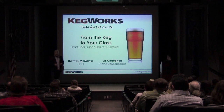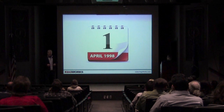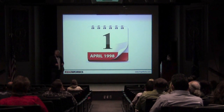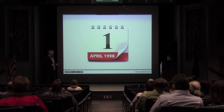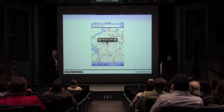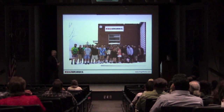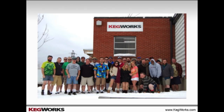My name is Tom McManus and I'm the Chief Executive Officer of Kegworks and one of the owners. I'll start off by telling just a little bit about Kegworks if you're not familiar with who we are. Kegworks is in Kenmore, New York. We're a 15-year-old company. We were founded on April 1st, 1998 — that was intentional. My partner started this as a joke, and 15 years later there's almost 50 of us now, so we've been growing like crazy.